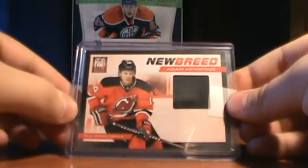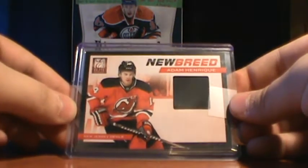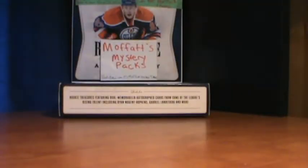And this Adam Henrik Newbreed Jersey card — again, if that was red it would be a lot nicer. But still a nice card in general.